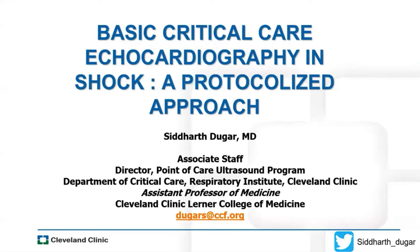Thank you everybody for joining us today for our Ultrasound Lecture Series. I am really excited about today. We have a guest speaker, a friend of our program, Siddharth Thugger, who's over at the Cleveland Clinic. He's an intensivist over there and he's the director of their point-of-care ultrasound division in their intensive care unit.